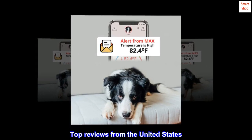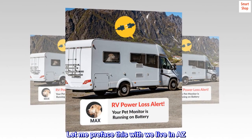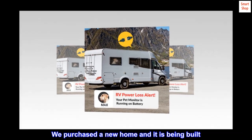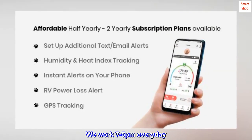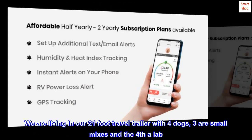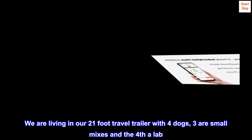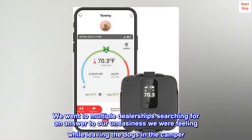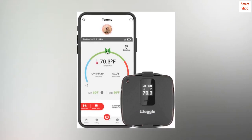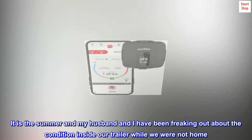Top reviews from the United States — a real review. We live in our 21-foot travel trailer with four dogs: three are small mixes and the fourth a lab. We purchased a new home and it is being built, and we work 7 to 5pm every day. We went to multiple dealerships searching for an answer to our uneasiness about leaving the dogs in the camper. It is the summer and my husband and I have been freaking out about the condition inside our trailer while we were not home.